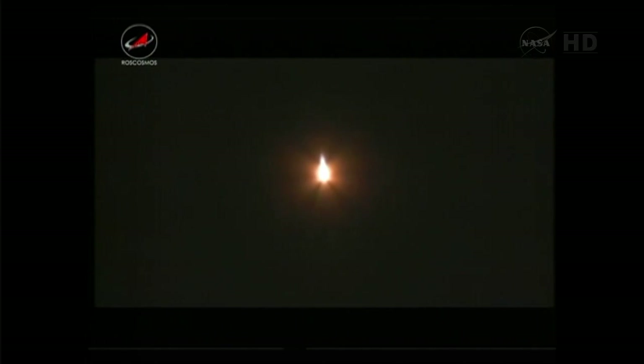One minute 30 seconds into the launch, about 12 minutes 20 seconds left in stage one. All continuing to go smoothly. Standing by for separation of the four strap-on boosters. The vehicle is now downrange about 118 kilometers, altitude is 49 kilometers.